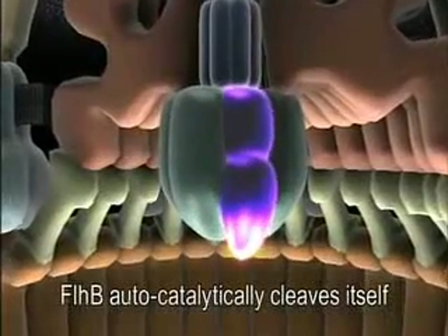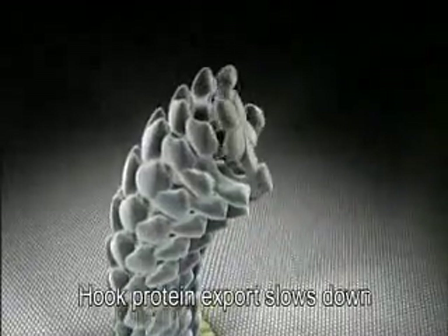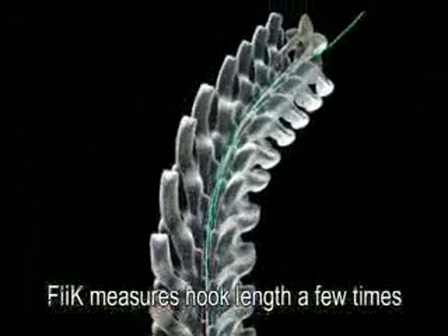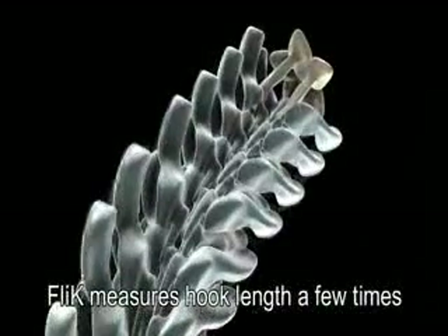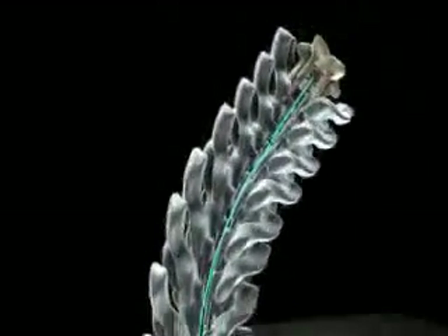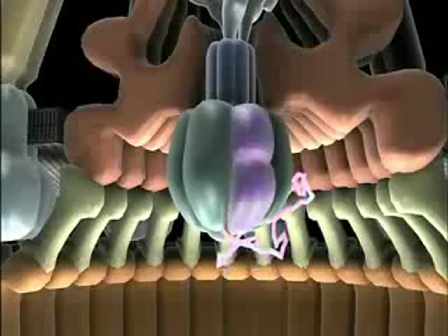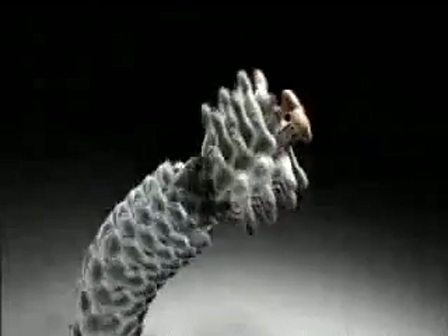The autocatalytic cleavage of FlhB slows down the export of hook protein. Then several FliK molecules are exported to measure hook length. In other words, the cleavage of FlhB works as a molecular timer that controls the speed of hook protein export. As you can see, the precision mechanisms for constructing biological nanostructures are becoming clarified.